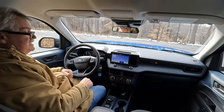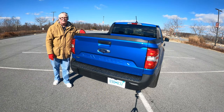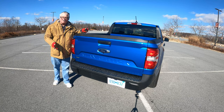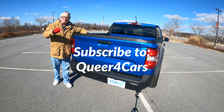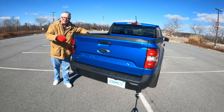Thank you for watching this episode of Queer for Cars as we took a look at the 2022 Ford Maverick. If you like this video, please give us a thumbs up, subscribe, and hit the bell icon to be notified of future car and truck reviews and stories about the automotive lifestyle. Until next time.